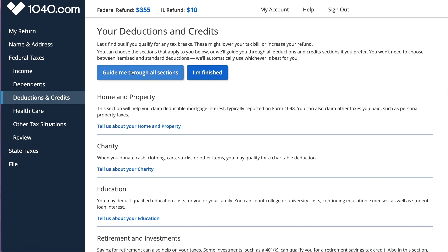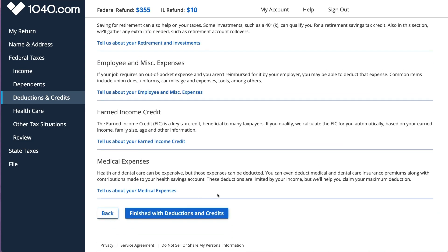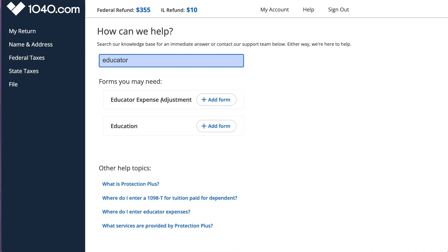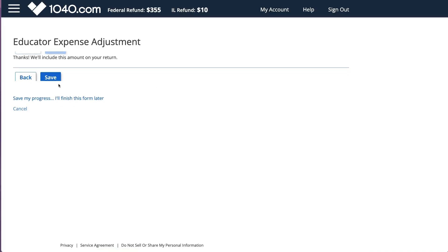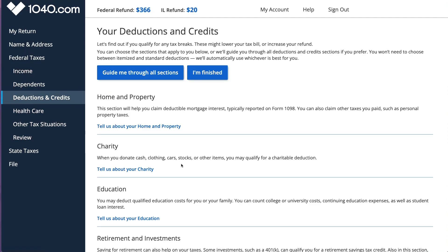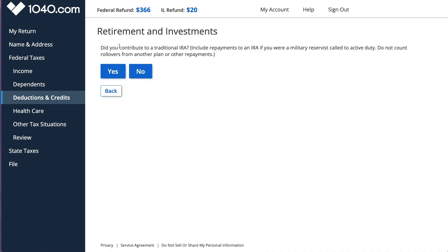Deductions and credits are divided into subsections: home and property, charity, education, retirement, and so on. You can click on each or use Help to search. I'm going to look for educator expenses - I'm a teacher, so once you find it, you list how much you spent during the year. It doesn't really say anything about who qualifies or provide detailed guidance, so you would have to know whether you qualify. That's kind of a con of the software.